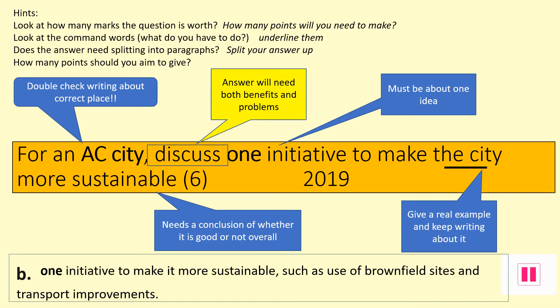This exam question from 2019 uses 'discuss' as its command word. This means you will be expected to give both benefits and problems of the integrated transport plan along with a conclusion. Without giving an overall conclusion you will not reach top marks. Best answers need to explain how Birmingham will be more sustainable due to them implementing this transport initiative. Now have a go at the exam question using your notes.